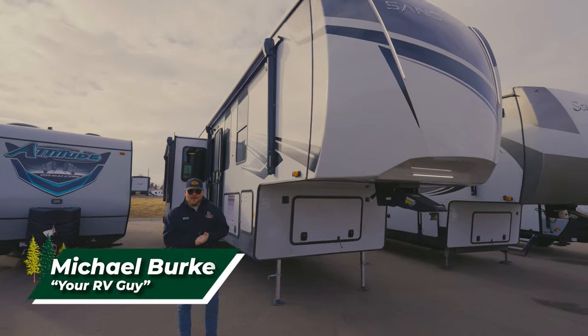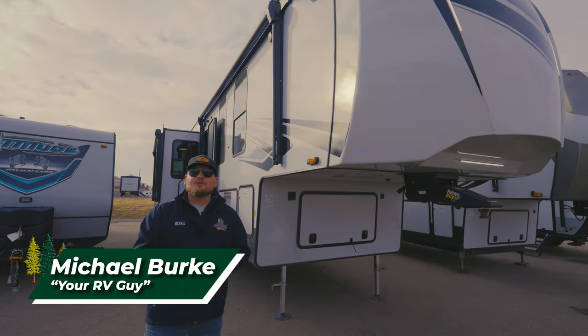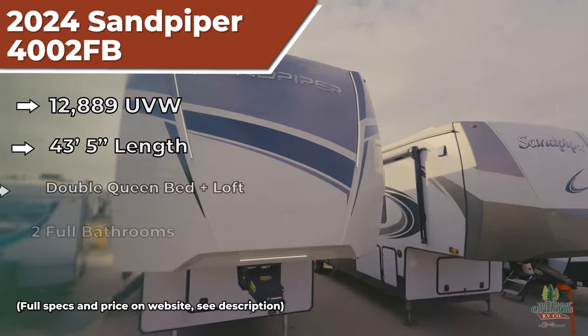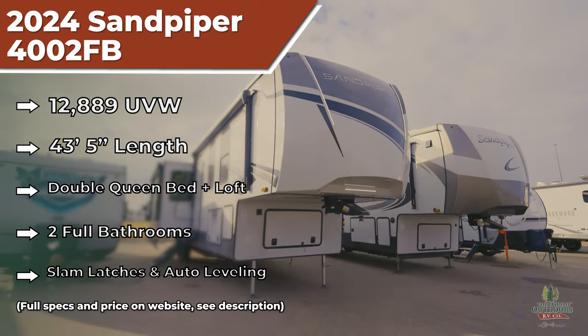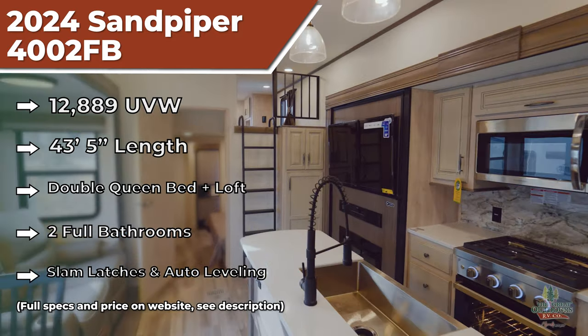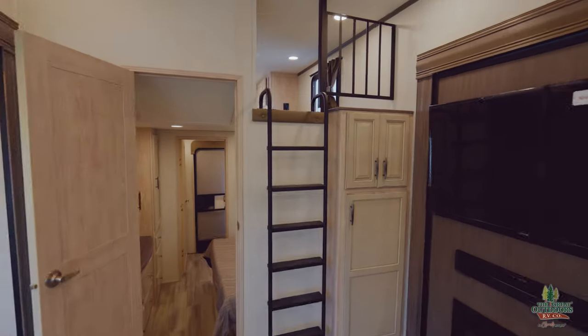What's going on everybody? My name is Michael, your RV guy here at The Great Outdoors RV in Greeley, Colorado. Today we are going to go over one of the only options on the entire market that's going to have two full-size queen bedrooms and two full-size baths. So this is going to be an awesome option when it comes to fitting the entire family and then some.